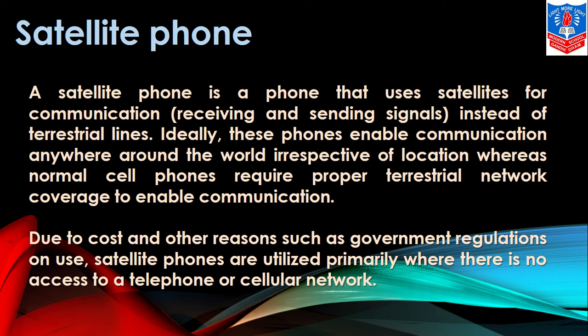These phones enable communication anywhere around the world irrespective of location, whereas normal cell phones require proper terrestrial network coverage to enable communication. Satellite phones are able to connect from any part of the world and to any part of the world. Due to the cost and other reasons such as government regulations on use, satellite phones are utilized primarily where there is no access to a telephone or cellular network.